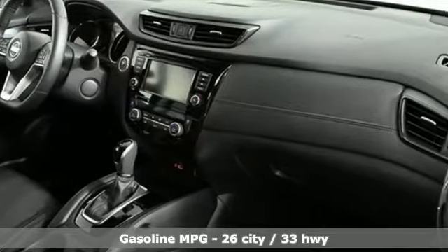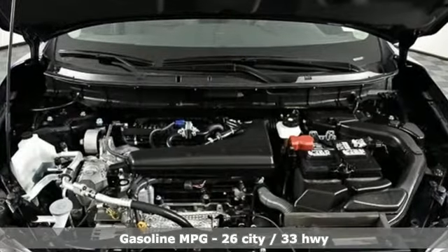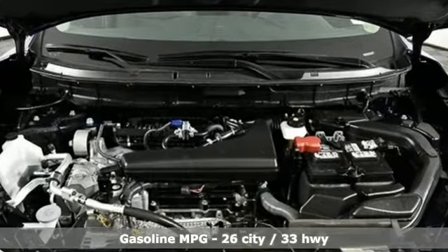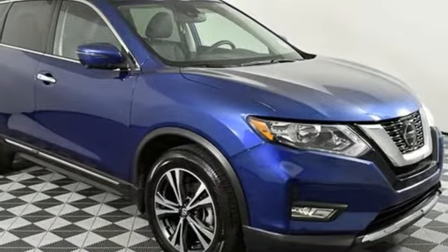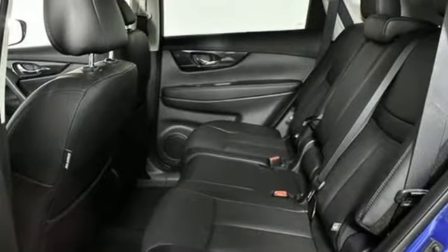External memory control, doors and push button start proximity key, front heated leather bucket seats, auto dimming rear view mirror, remote engine start, dual zone climate control.